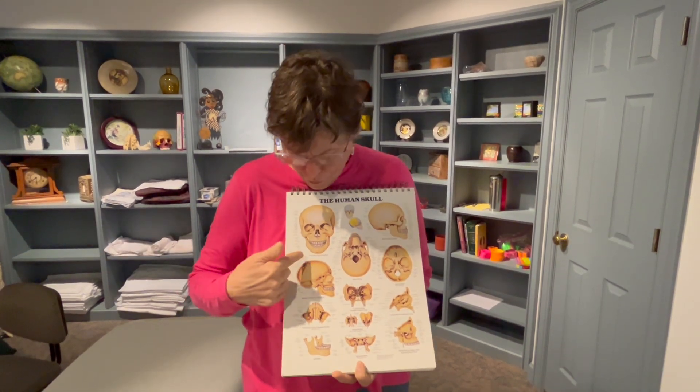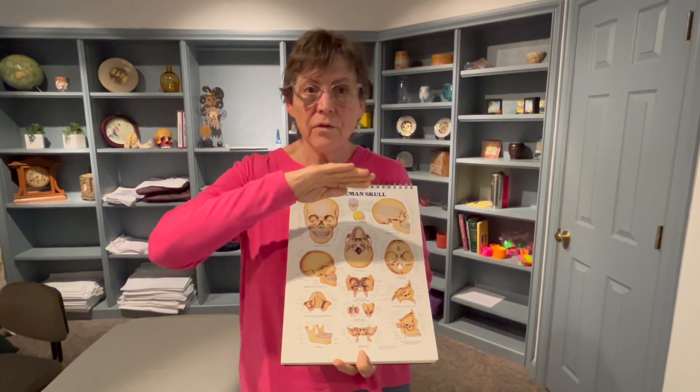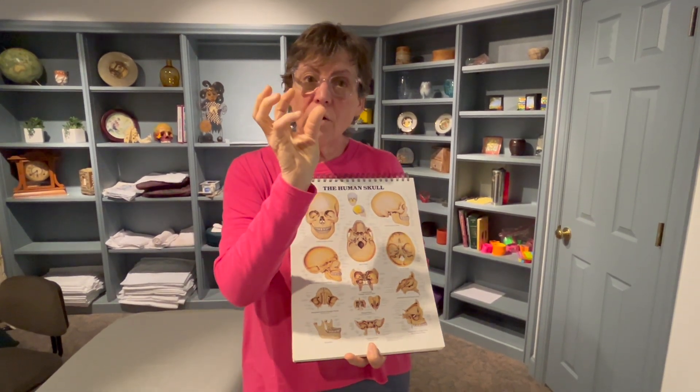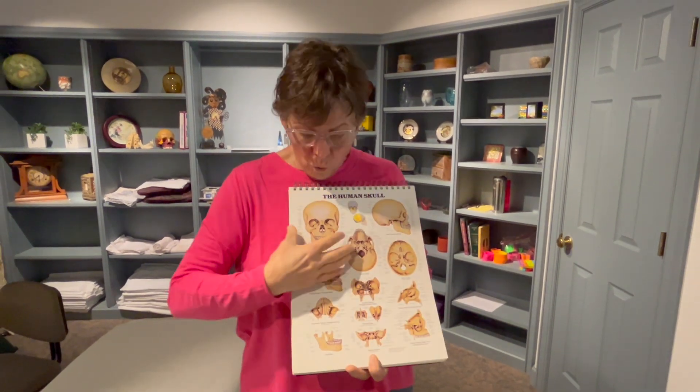But one of the big things — there are many outcomes — but one thing that often happens is a very narrow palate. It's either very high, or it crowds the space, and future teeth are going to get crowded when that's happening.